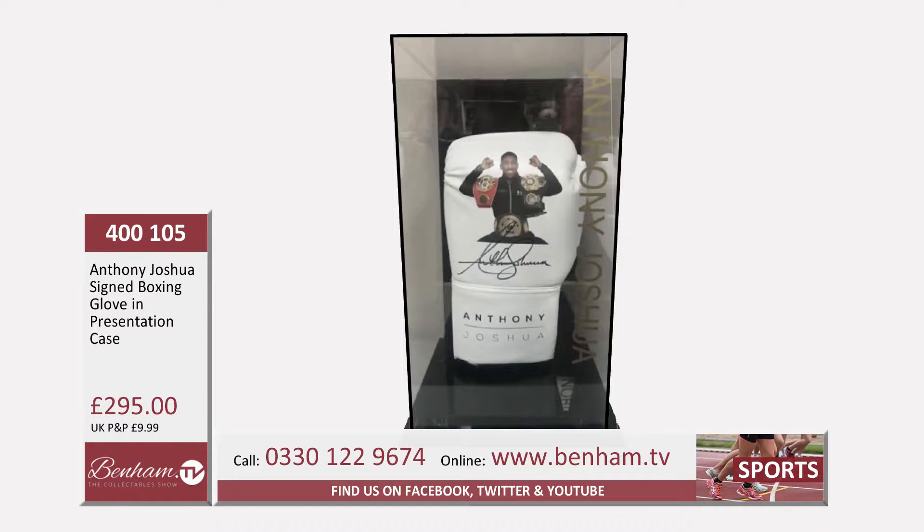Anthony Joshua's signed boxing glove — product number 400 105. This one comes in a special presentation case, as you can see on your screen. Do have a look at the website regularly: www.benham.tv, and have a look at Instagram and Twitter. You can communicate with us there, and if there's something you're particularly looking for, let us know and we'll try and find it for you.